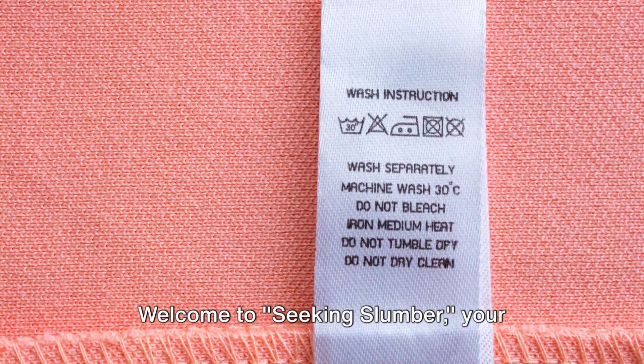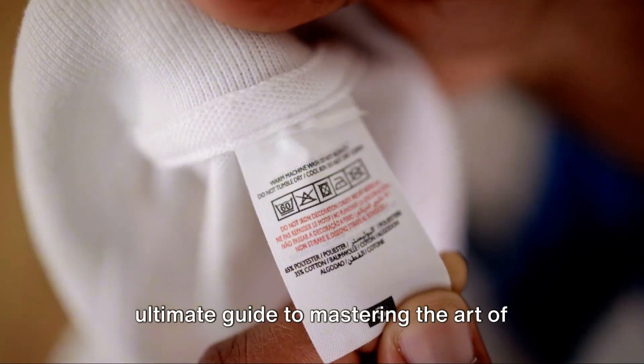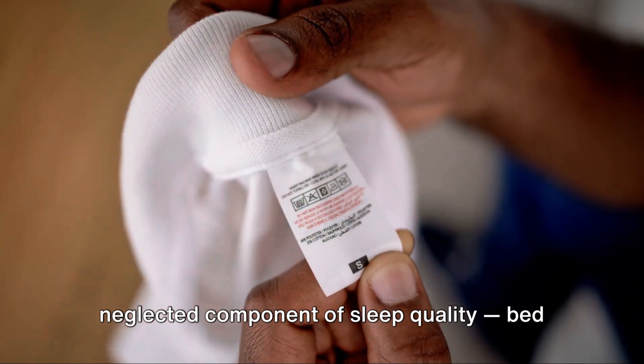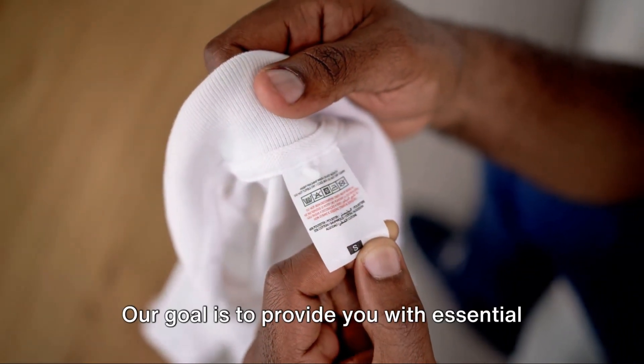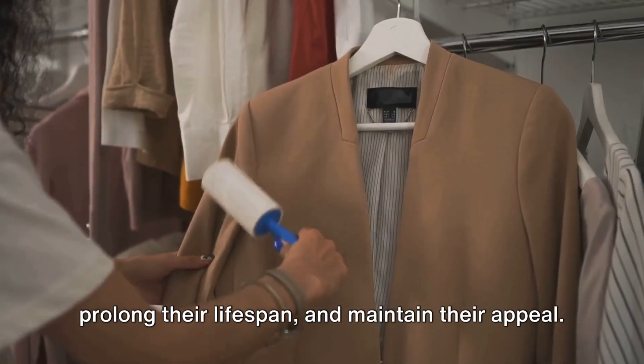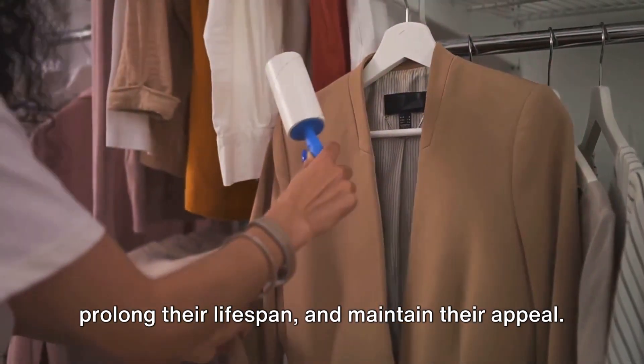Welcome to Seeking Slumber, your ultimate guide to mastering the art of sleep enhancement. Today we're discussing the often neglected component of sleep quality: bed sheet care. Our goal is to provide you with essential tips for keeping your sheets in top shape, prolonging their lifespan, and maintaining their appeal.